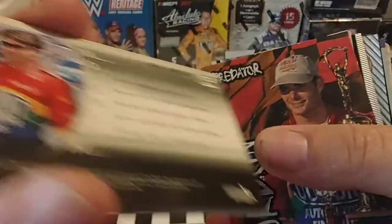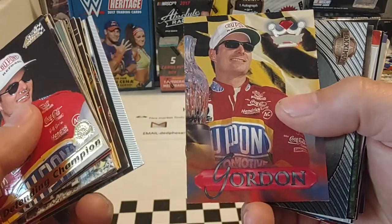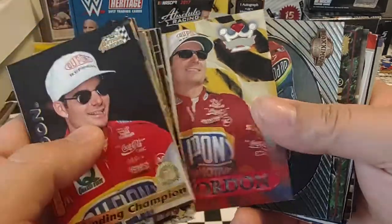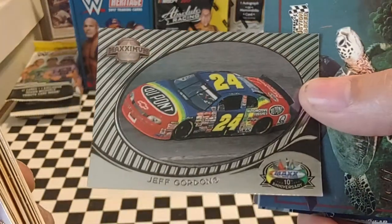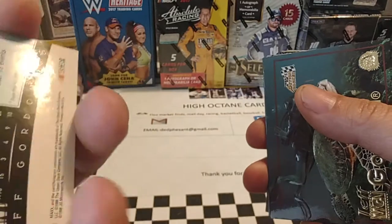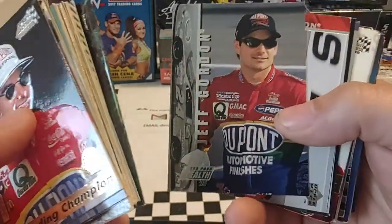Well, it says 96, but again I know Upper Deck had some weird dating issues back then. Predator, 97. 99 Victory Circle — maybe it's 98, I can't remember. A lot of these really confuse me. And we have a 96 Crown Jewels Ruby edition — they had a lot of layers; that was their base layer. 98 Maximum Preview — this wasn't part of the Maximum set; this was actually inserted into another Max or Upper Deck product. You see it's numbered P24 preview card. Action Pack Credentials there — Gordon scuba diving. 98 Stealth — or 99 Stealth, I apologize.